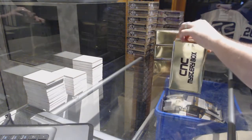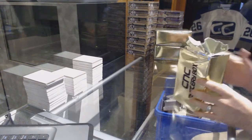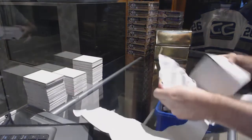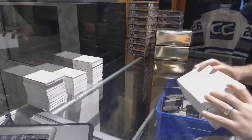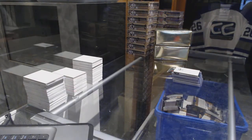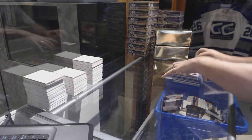Here we go, starting off CNC Break number 72 — a 49-free box mystery break double up. For those that haven't seen it, we have singles in there with some random stuff added for value, just to have some fun. First box, let's get into it.